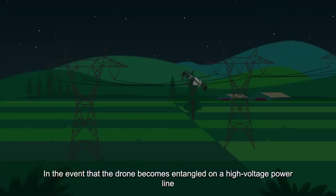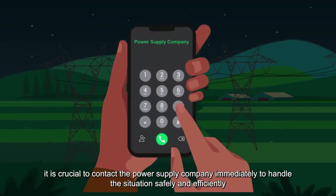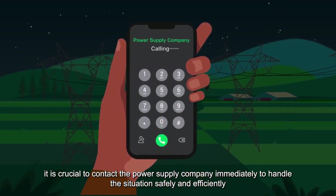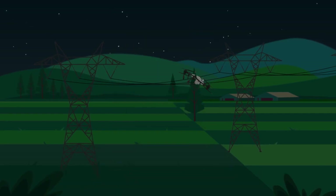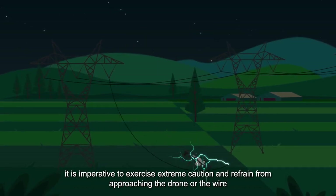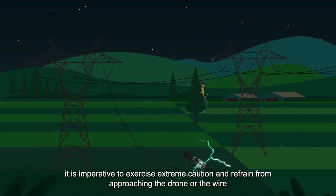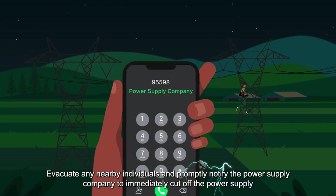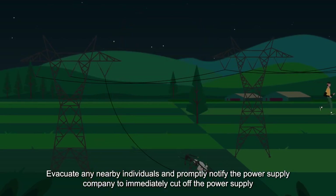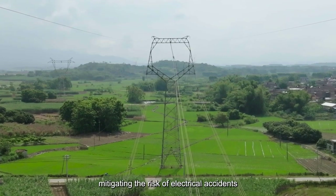3. In the event that the drone becomes entangled on a high-voltage power line, it is crucial to contact the power supply company immediately to handle the situation safely and efficiently. 4. If the high-voltage power line has already been broken, it is imperative to exercise extreme caution and refrain from approaching the drone or the wire. Evacuate any nearby individuals and promptly notify the power supply company to immediately cut off the power supply, mitigating the risk of electrical accidents.